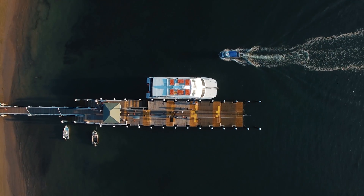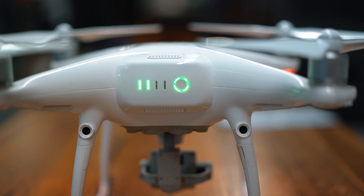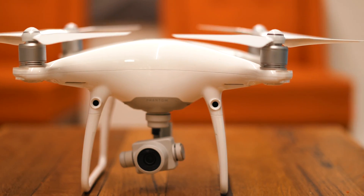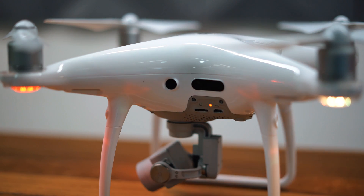Flying the Phantom 4 Pro is even more worry-free than ever. A set of rear sensors has been added to the existing forward and downward sensors. Combined with new infrared sensors on its sides, the Phantom 4 Pro has a total of five directions of sensing.